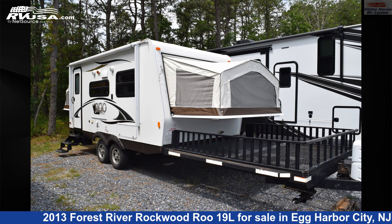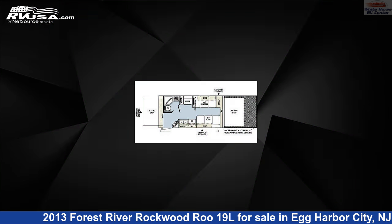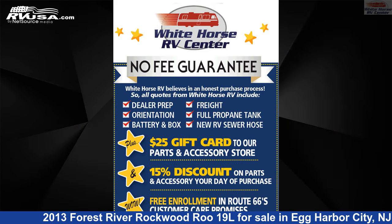This 2013 Forest River Rockwood Roo 19L is an expandable trailer RV. It is located in Egg Harbor City, New Jersey, 08215, and is offered for sale by Whitehorse RV Center.